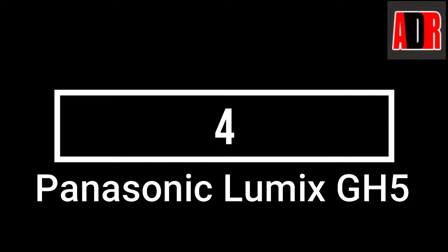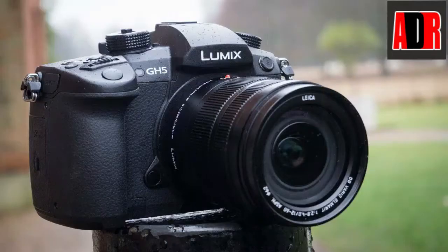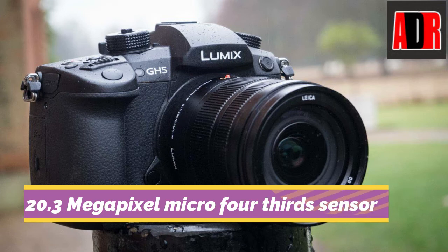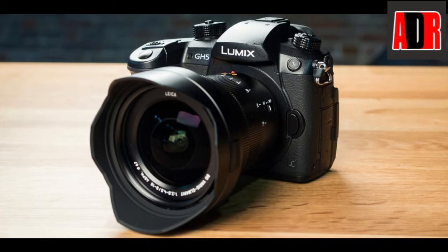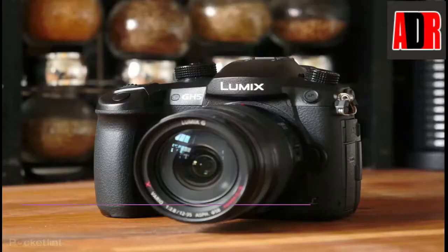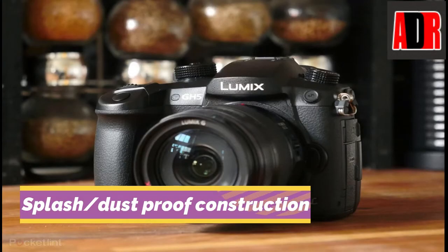Number 4: Panasonic Lumix GH5. The Panasonic Lumix GH5 has a 20.3MP micro four-thirds sensor with no low-pass filter to capture sharp images with a high dynamic range and artifact-free performance. This camera is freeze-proof up to minus 10 degrees. The durable magnesium alloy body withstands heavy use in the field. The camera is packed with splash and dust-proof construction with weather sealing on every joint, dial, and button.